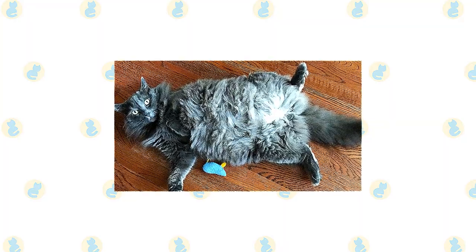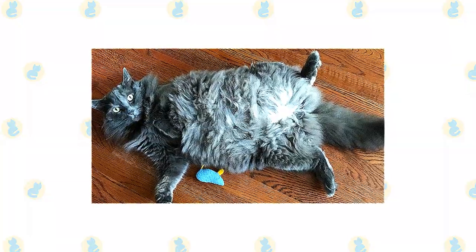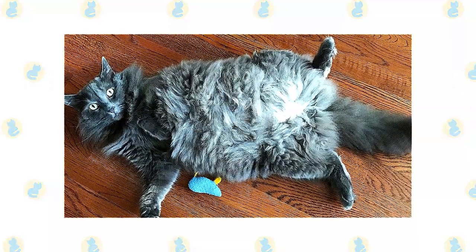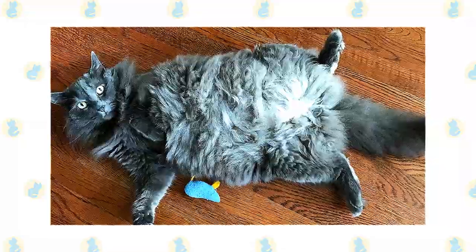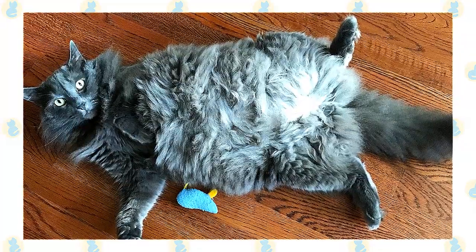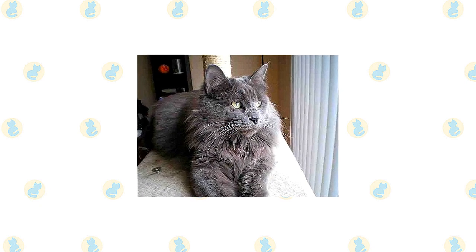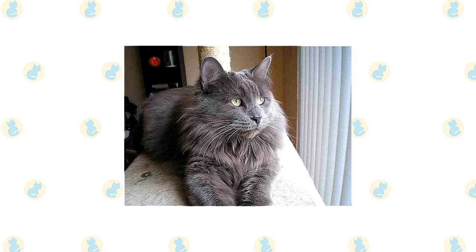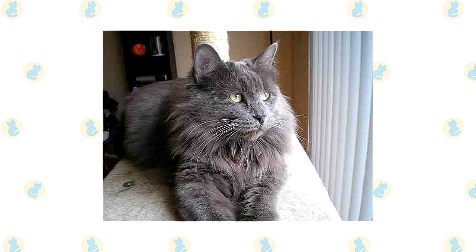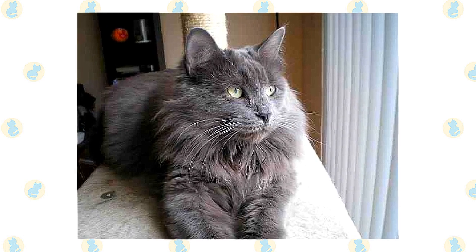While the Nebelung loves your company, they're capable of entertaining themselves during the day while you are at work. Unlike some active, intelligent breeds, they're not destructive but move through the house with the lithe grace of a Russian ballerina. When you are at home, their subtle sense of humor and manual dexterity will never fail to entertain. Just make sure you laugh with them, not at them — they have a strong sense of self-worth and don't like being made fun of. This is a cat who does best in a quiet, stable environment. They don't like change, and it's especially important to them that meals arrive on time. If you take the time to develop a relationship with a Nebelung, your reward will be a deep bond with this loving cat.